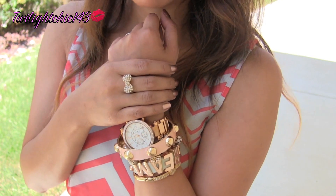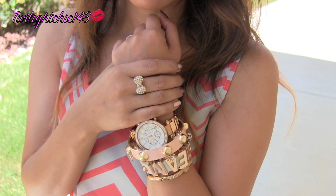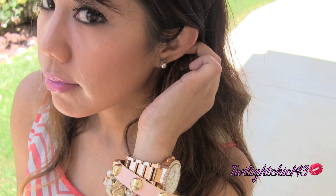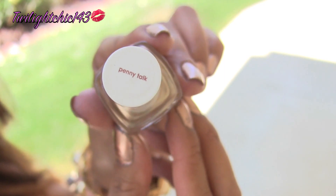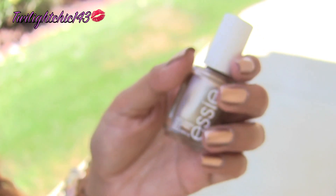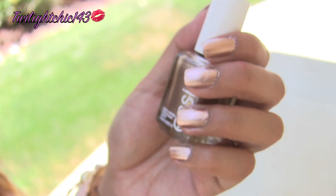I'm wearing a gold rhinestone bow ring, also from Forever 21. I'm keeping my earrings pretty simple with my light rose pearl earrings. For my nails, I'm using Penny Talk from Essie — it's this gorgeous rose gold colored nail polish.